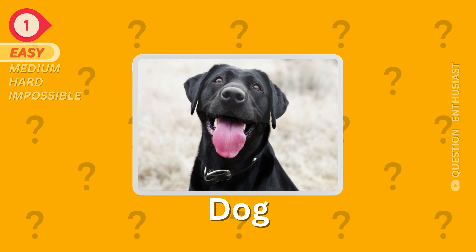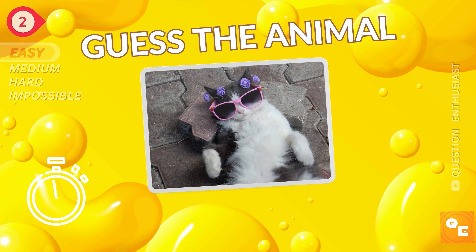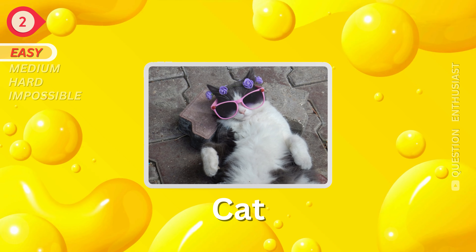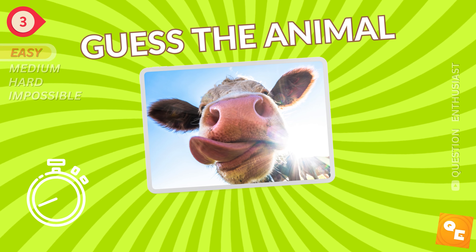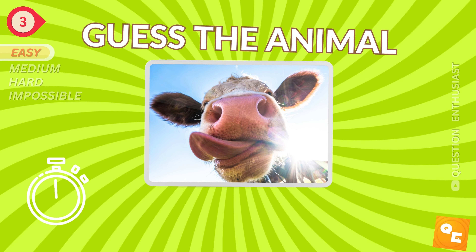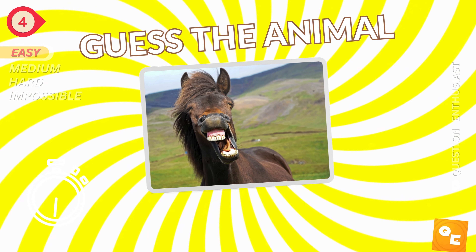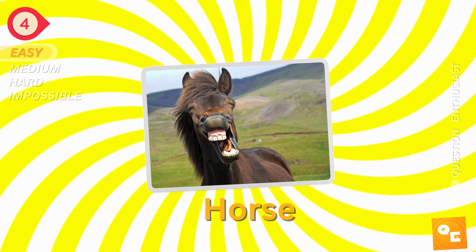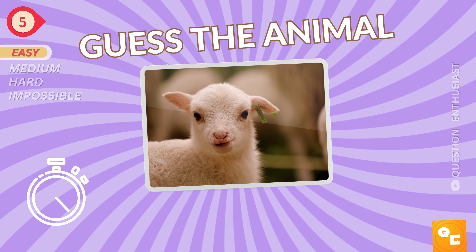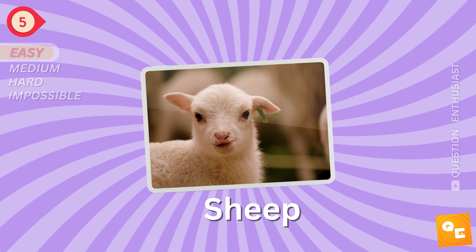What is this? It's a dog. A cat. Next. You've got this. A cow. Let's go. A horse.